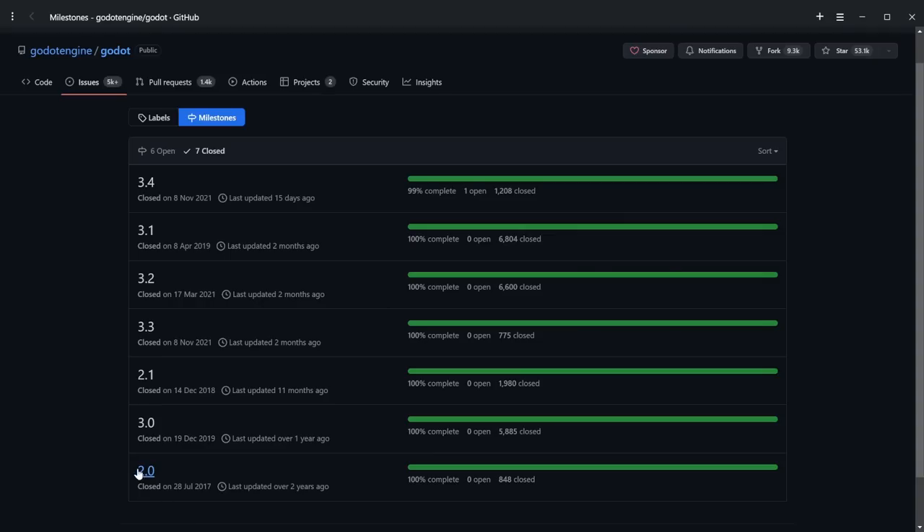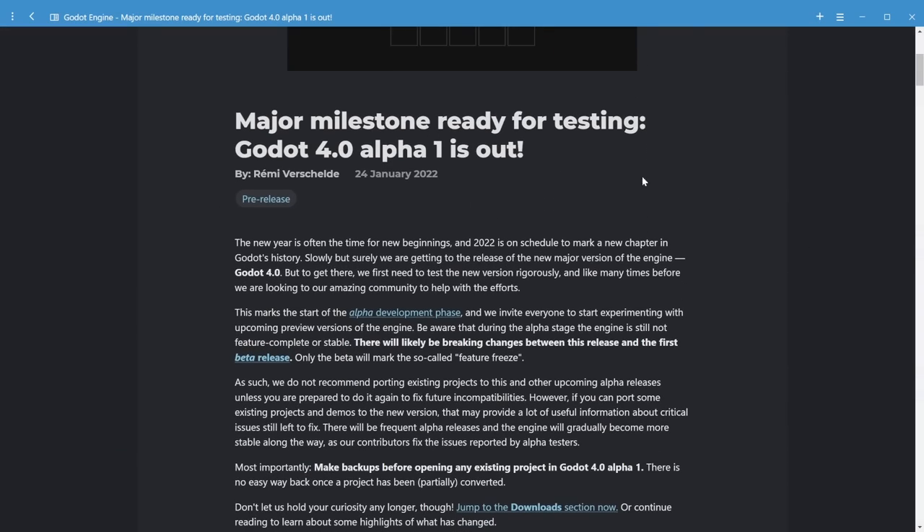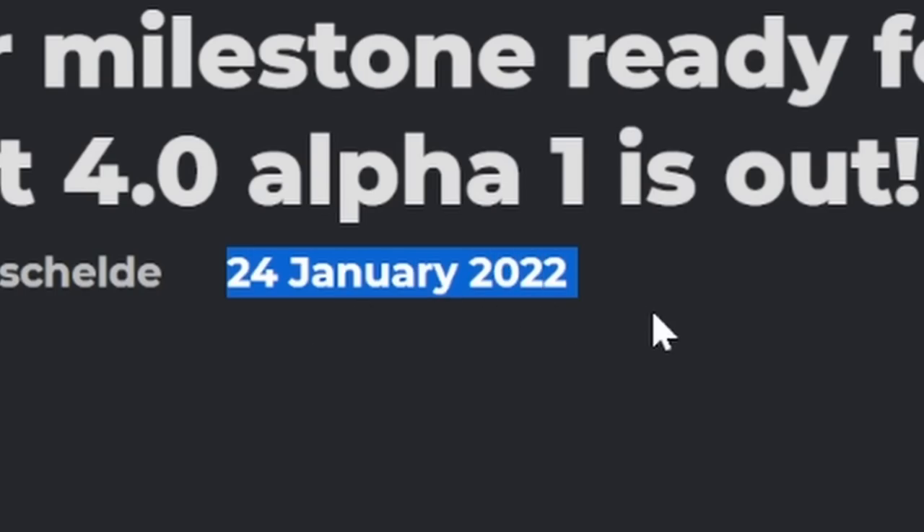Let's talk about what that actually means. Godot is a free and open source game engine with a wonderful growing following, and it's had significant milestones where it's gone into version 2, 3, and now 4. All became publicly available in January of 2022, and now we're in September, officially going into beta.